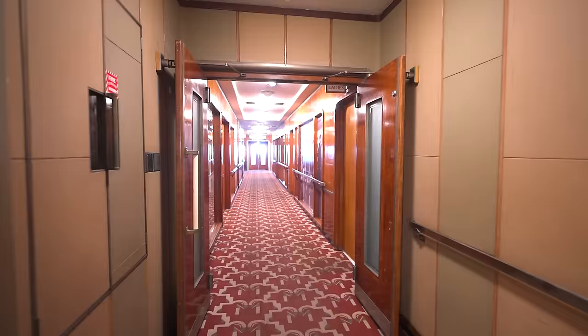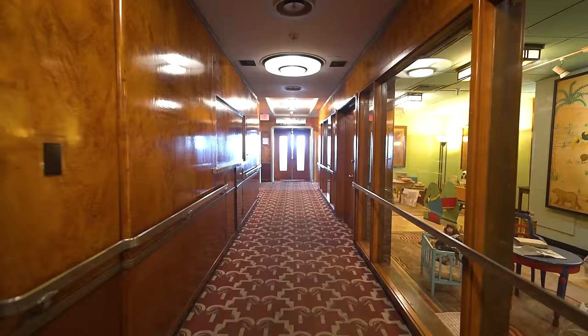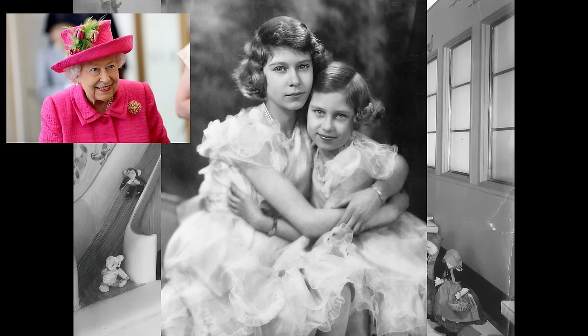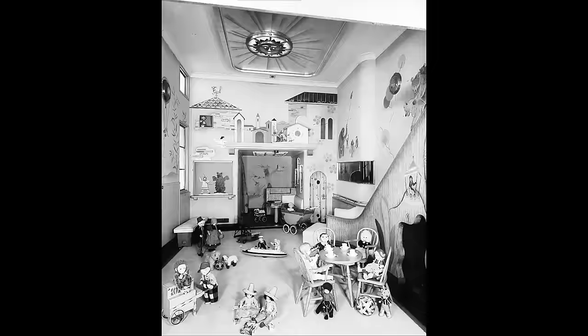Continuing forward on the starboard side, we pass the center shop and head towards the first-class children's playroom. Today it looks much different than it did in 1936. The first children to slide down the chute were Princess Elizabeth, later known as Queen Elizabeth II, and her sister Princess Margaret. The room's most striking feature was the light fixture that was simultaneously a sun and a crescent moon, and around it were glittering stars.